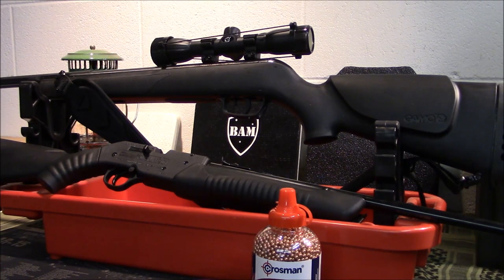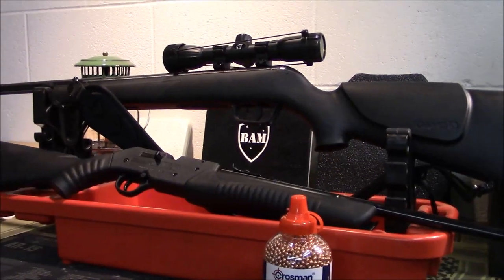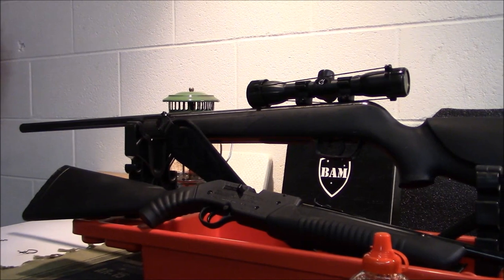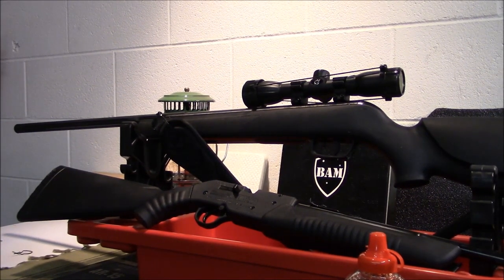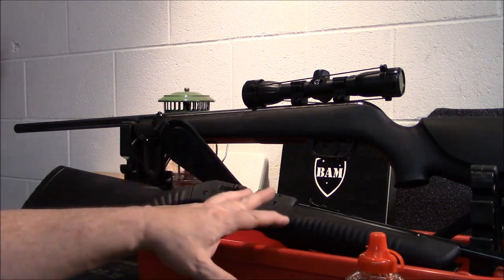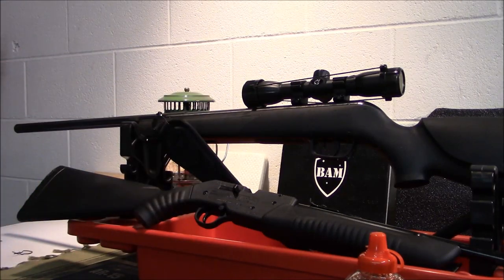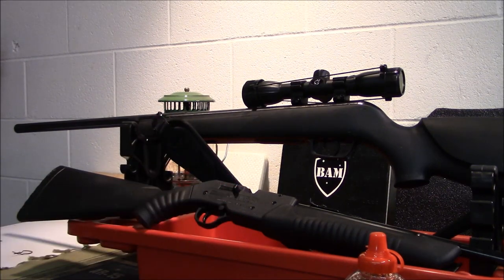I haven't chronographed either one, but I'd say it's probably pretty accurate. This one's a break barrel. Both of these are really good quality — I really like them. They're very robust feeling. This one here is all polymer, even the receiver, but I'm very pleased with both. I had one similar when I was a kid with a metal receiver, and this is just as good quality in my opinion.